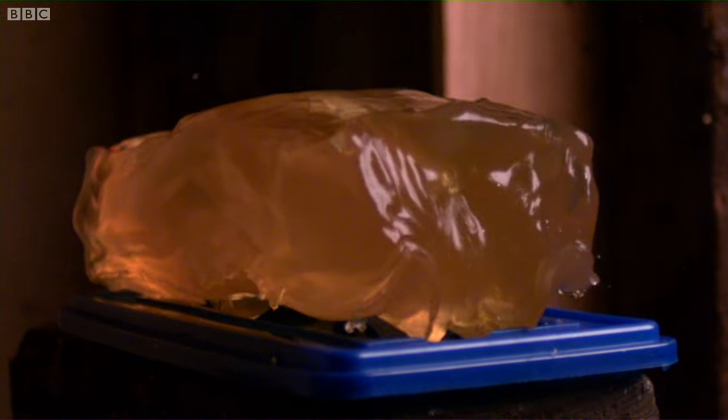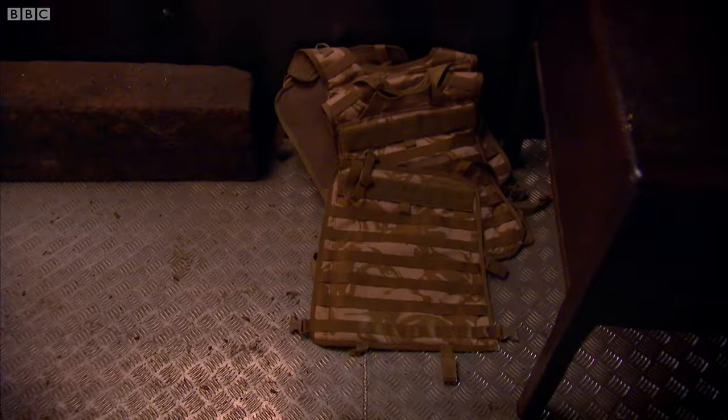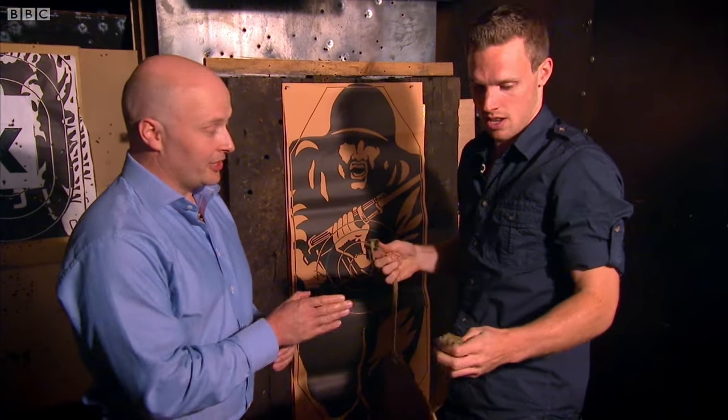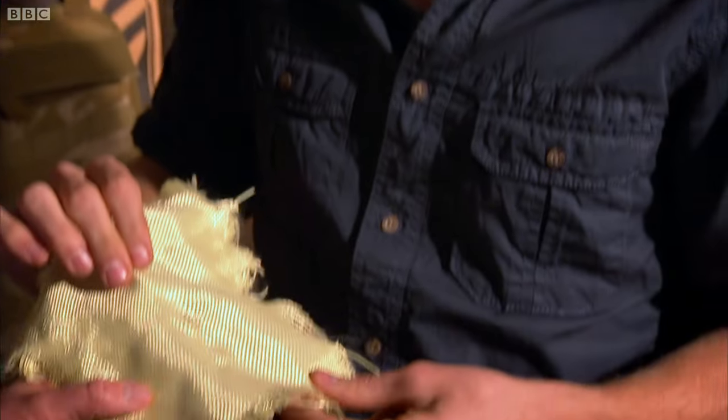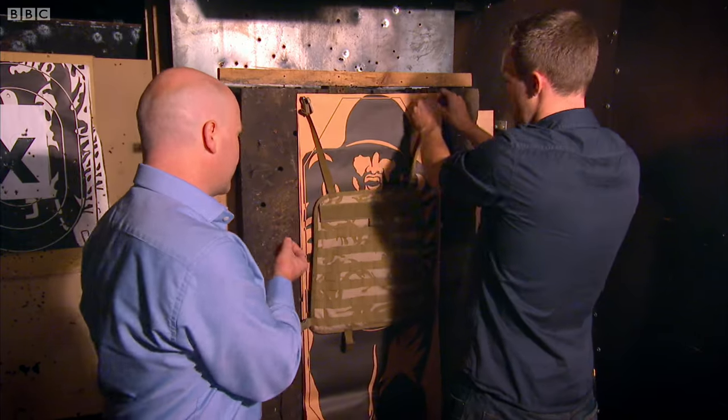To stand any chance of protecting our soft flesh from a speeding bullet, you'd expect a bulletproof vest to be rock hard, but that isn't always the case. This is light and it's really flexible as well. The reason for that is that this is made of multiple layers of Kevlar, which is essentially made from a plastic, and it's a soft, tight body armour.